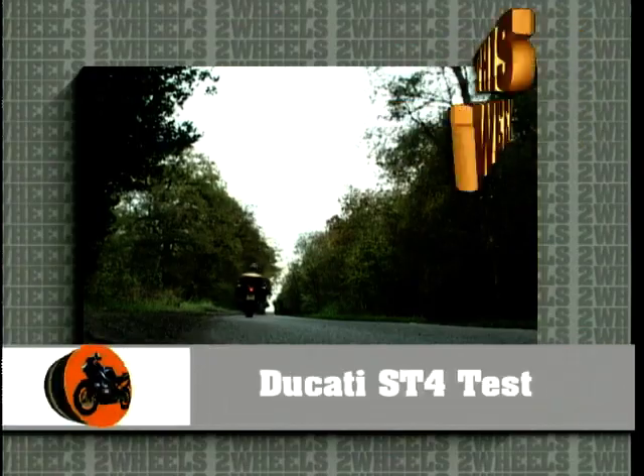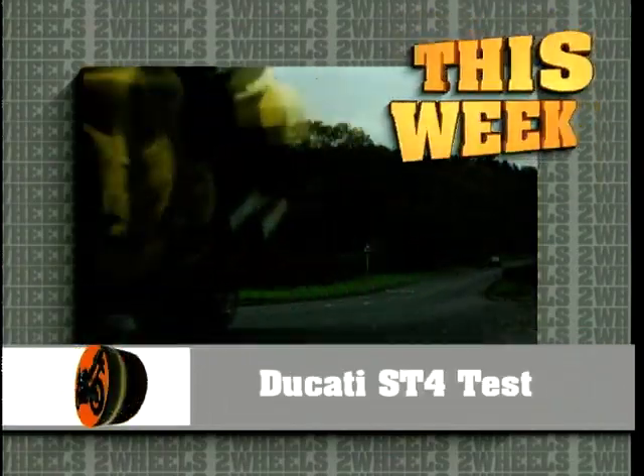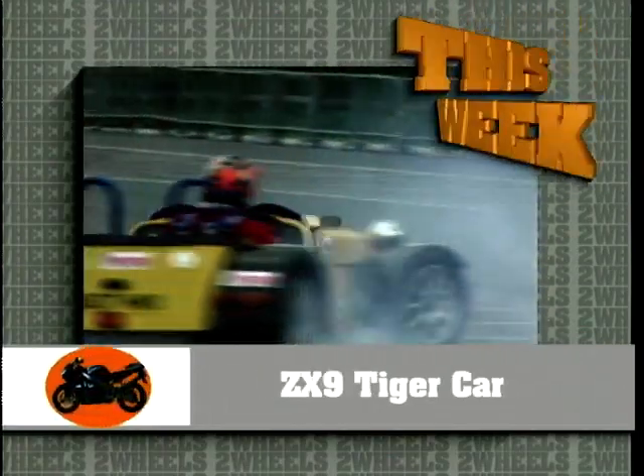Welcome to Two Wheels. On this week's show, Jeff takes a ride on Ducati's latest sports tourer, the ST4, and we'll be meeting a man who drives a car powered by two Kawasaki motorcycle engines, and later we'll be taking a look back at some of our favourite bits of the last 12 months.